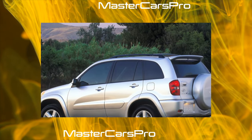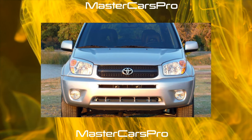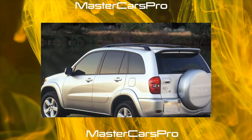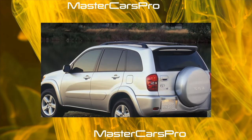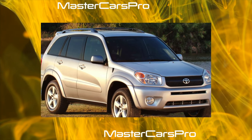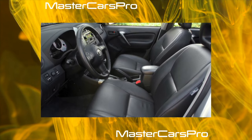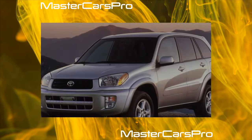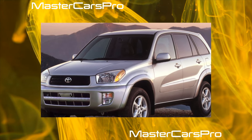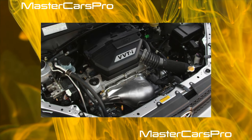Unlike many other SUVs, the RAV4 is equipped with permanent all-wheel drive. The transmission features a center differential locked by an electronically controlled clutch. Under normal driving conditions, torque is distributed 50/50 along the axles, and in the event of slippage, thrust goes to the wheels with the best traction. There are no low-range gearboxes or cross-wheel locks. A self-locking differential in the rear gearbox was provided in principle, but such versions were not officially supplied.